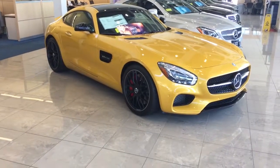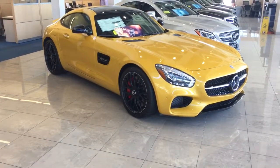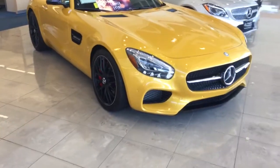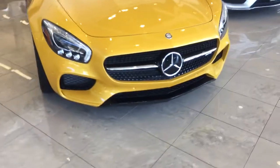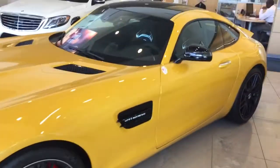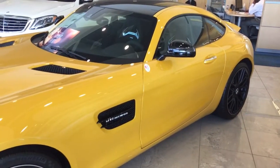Hi Peter, this is John Gomes over at Flagship Motorcars showing you your 2017 AMG GTS. As you can see, this car has the night styling package with the front splitter in black, the wheels in black, and the side mirror covers in black.